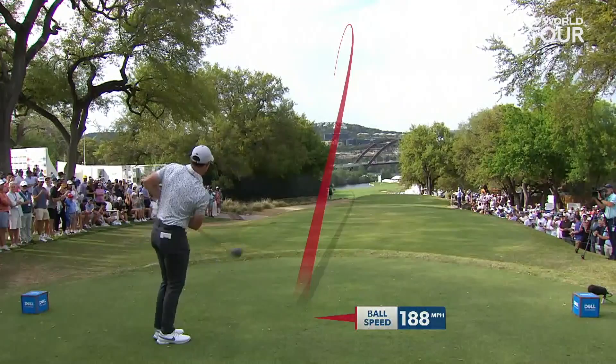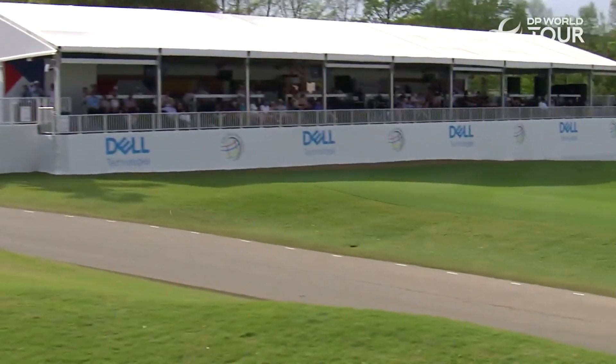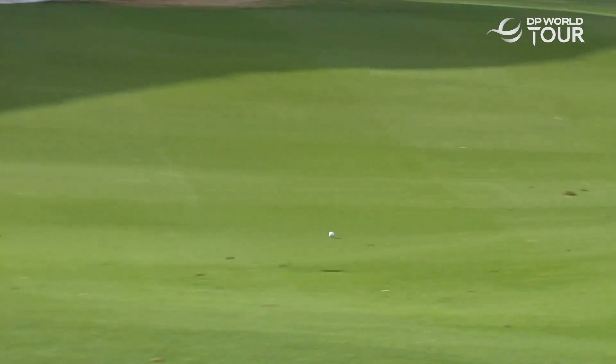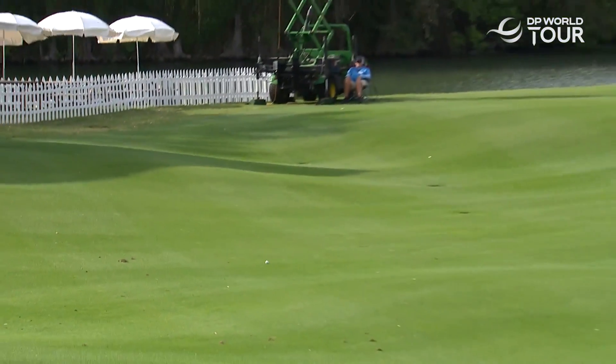Look, nothing on that tee box, Billy. No, it all depends on the kick. Oh my. Oh my gosh. Watch out, Shane Lowry.